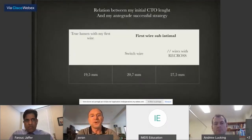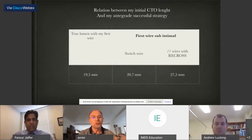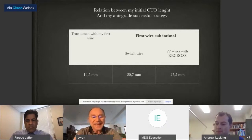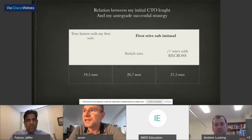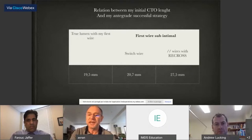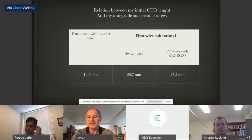I also checked the relationship between initial CTO length and my antegrade successful strategy. When I went true-to-true with one wire, the CTO length was around 90 millimeters. When I switched wire one by one, it was a little bit higher. But with parallel wire technique using the Recross, I noticed that I was able to cross successfully antegradely in longer CTO segments — 27.5 millimeters.